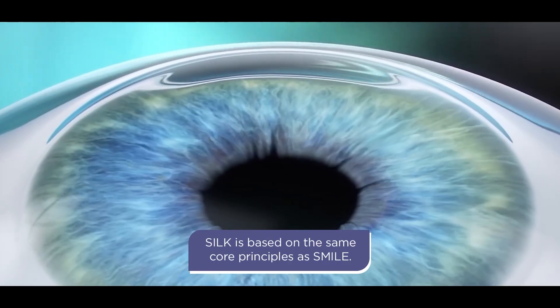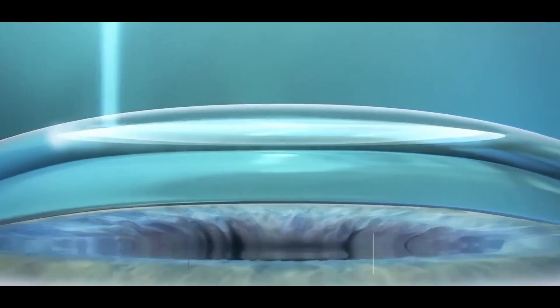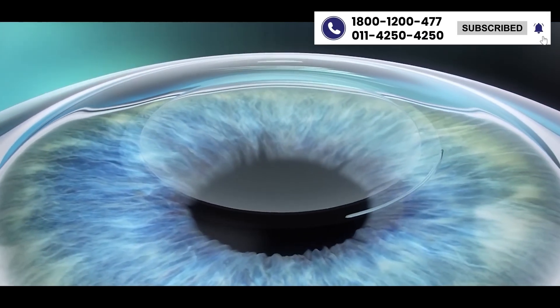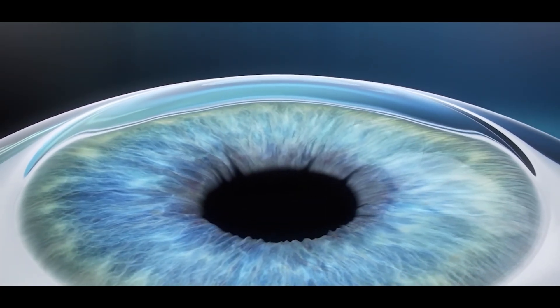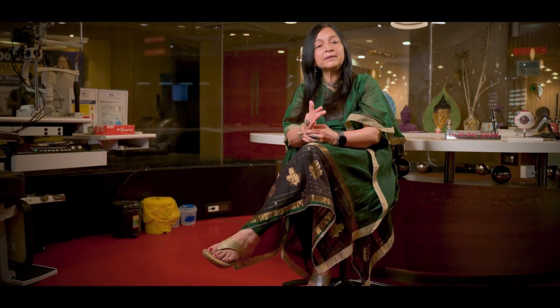SILK is one of them — it's a lenticule-based procedure where you would not need to create a flap. The lenticule is created within the cornea and removed through a small incision, making the procedure minimally invasive. There is a quick recovery and no chance of any flap-related issues.